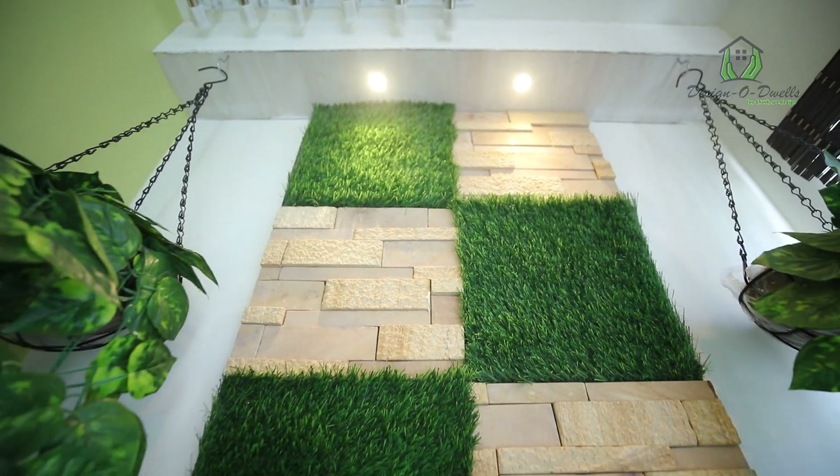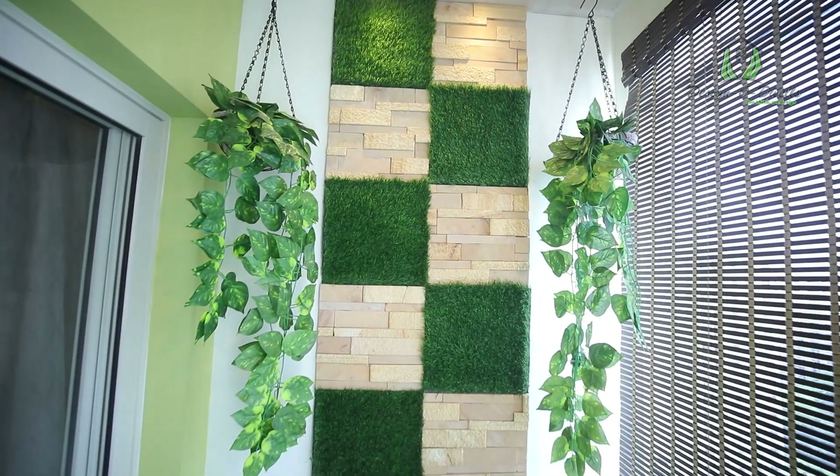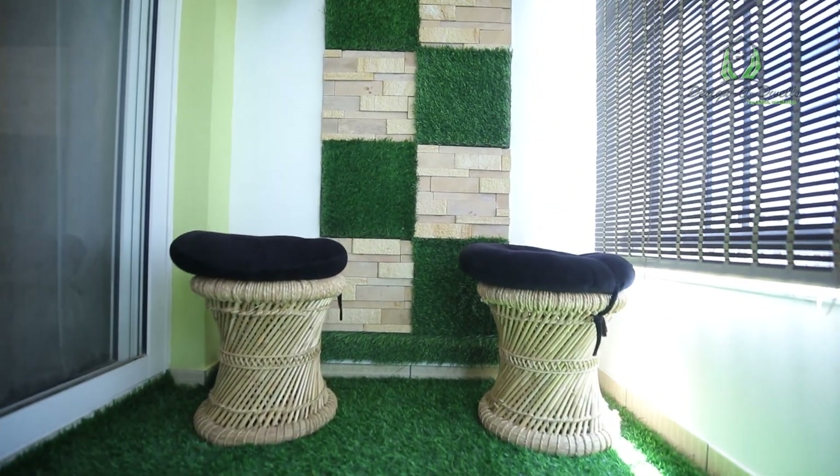We wanted the balcony area to be more natural because we are on the 11th floor and it's quite breezy. We asked for a design where everything would be in a grass format and look natural — that's what they have designed here in the balcony. We spend maximum time here, so this is our area of comfort.